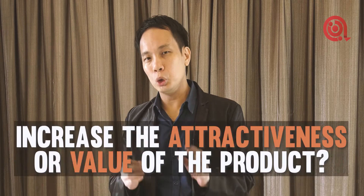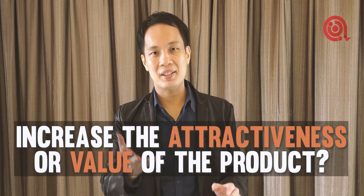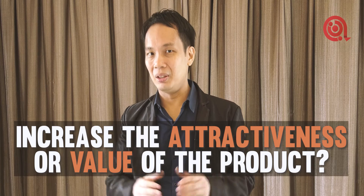Hi, Tyler Slim here. Today I have a bit of a challenge question for you when it comes to your product or service. When you're presenting to your client, what are some things that you can possibly do to up the attractiveness and the value of that particular product or service?